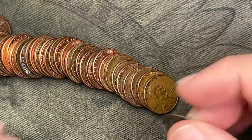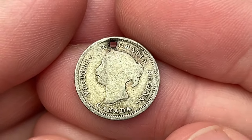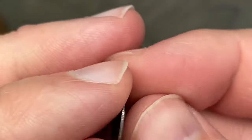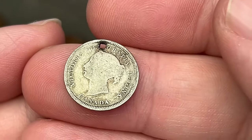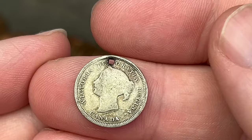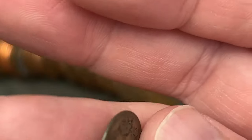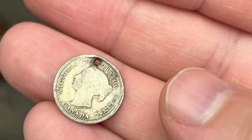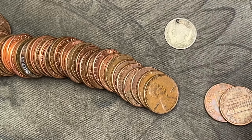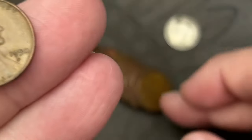Oh wow — wow — that is a Canadian five cents from 1881! Holy cow! That is Queen Victoria. It has a hole in it, so someone probably put this on a pendant or necklace. I'm pretty sure this is silver — I think it's sterling silver. Wow, holy cow — that is a find right there.